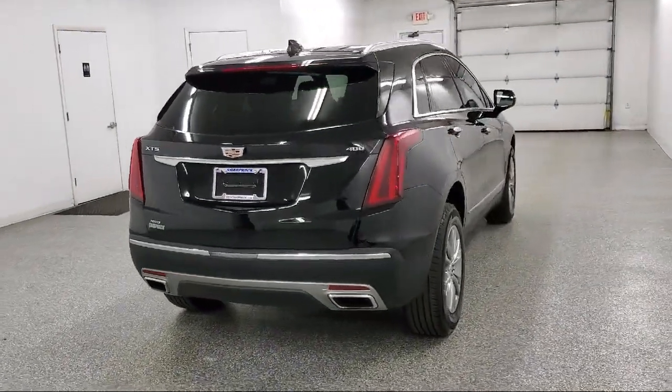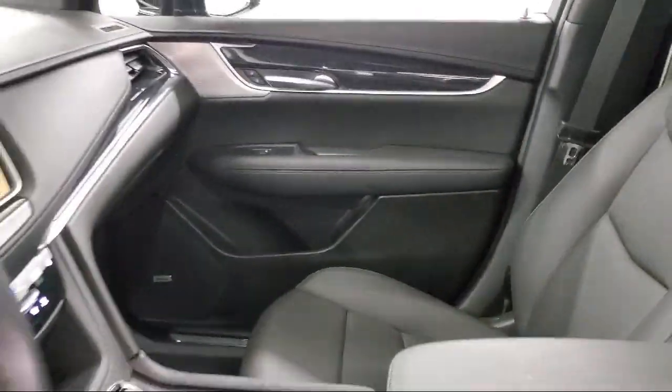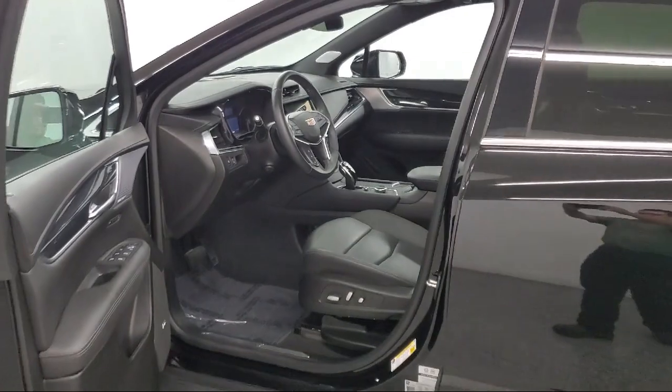Active aero shutters, lane change alert with side blind zone alert, forward collision alert — and it has less than 25,000 miles on the odometer.